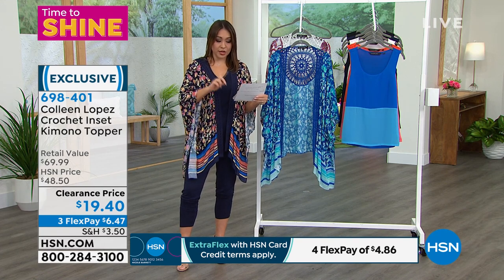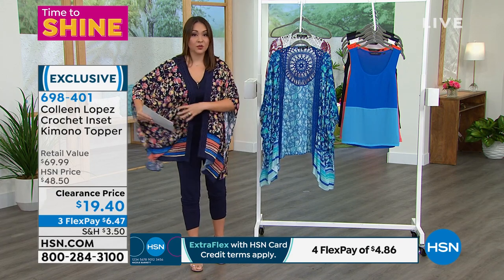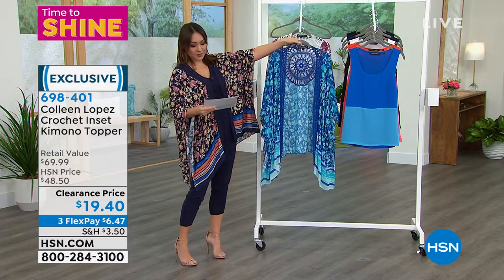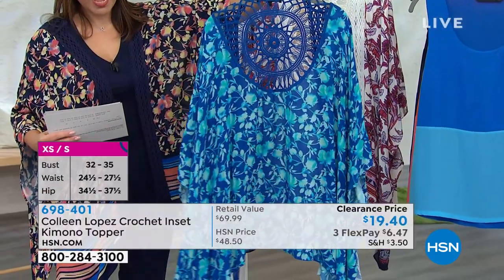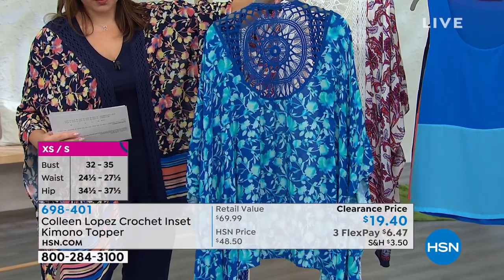Extra small, small, medium, large, extra large, 1X, and then 2X, 3X. It's very forgiving — you don't have to worry about that. My other two color options are either the Sapphire Garden — extra small, small, and medium large are available.